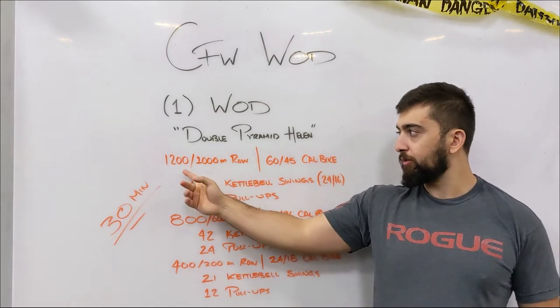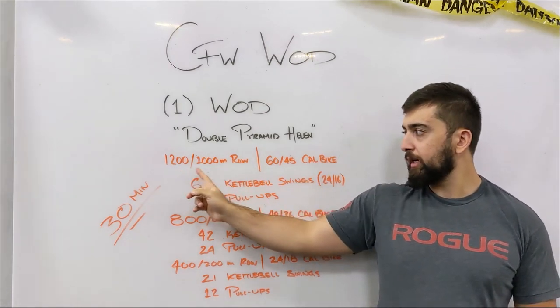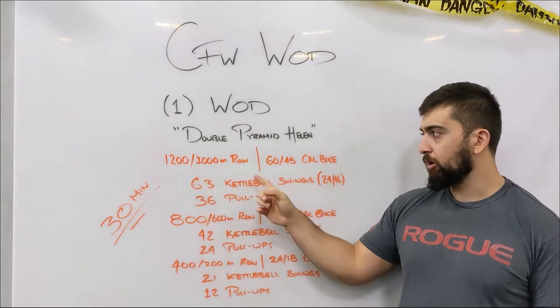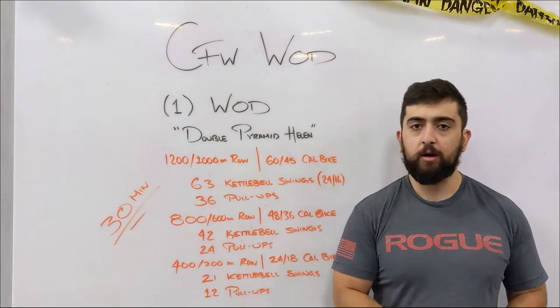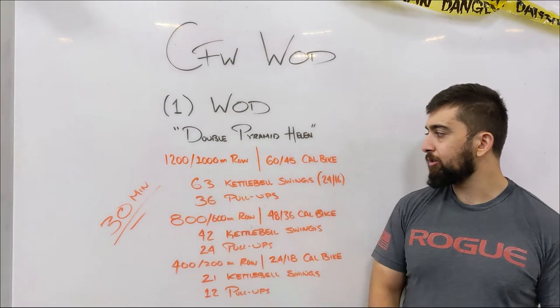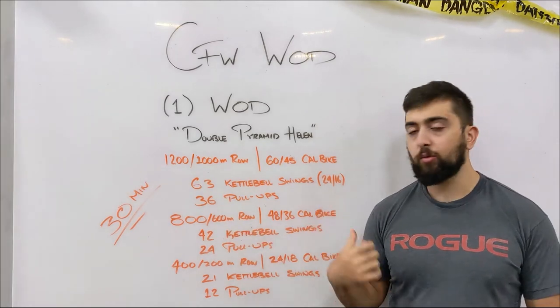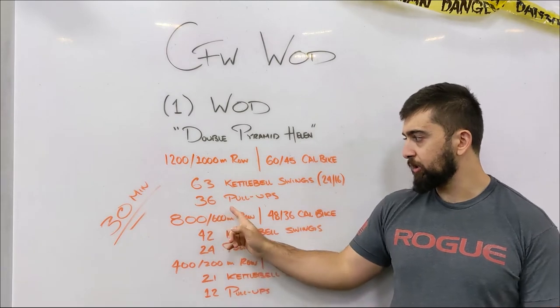You're starting off with a row or a bike: 1200 meters for the guys, 1000 for the ladies. You can also get on the bike and go for 60 calories for the guys and 45 for the ladies. Then you're going into 63 kettlebell swings at 24 kilos for the guys and 16 for the ladies.